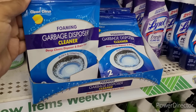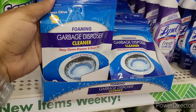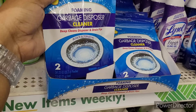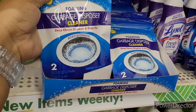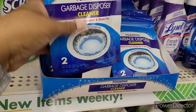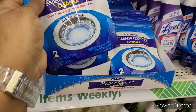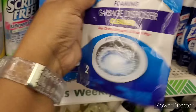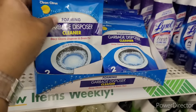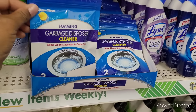Look at these — Clean Citrus foaming garbage disposer cleaner. Deep cleans the disposer and drain. You only get two though, I need a little bit more than two, but still a good find.